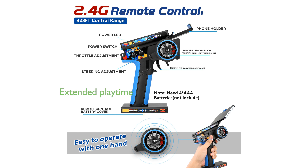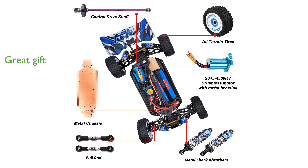Coming with two rechargeable 7.4-volt batteries and a USB cable, this RC car ensures extended playtime and continuous fun. The WLTOYS 124017V2 is an ideal gift for adults, making it perfect for family bonding while cultivating hobbies.